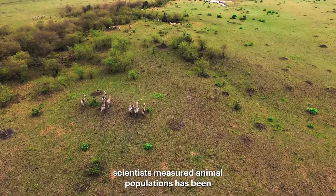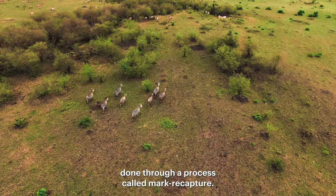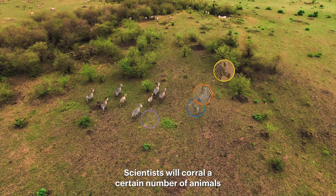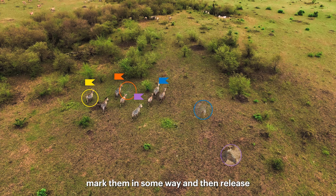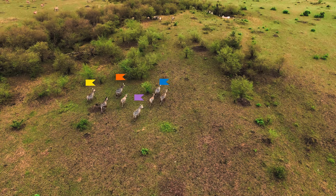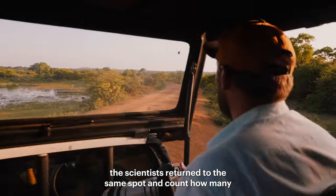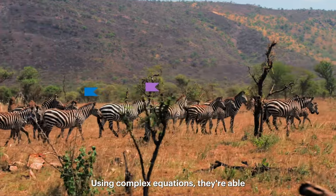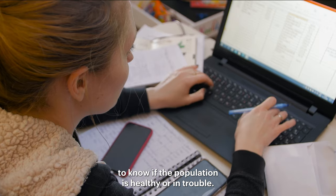For a long time, the way that scientists measured animal populations has been done through a process called mark-recapture. Scientists will corral a certain number of animals, mark them in some way, and then release them back into the wild. And then next year, the scientists return to the same spot and count how many of them were previously marked. Using complex equations, they're able to know if the population is healthy or in trouble.